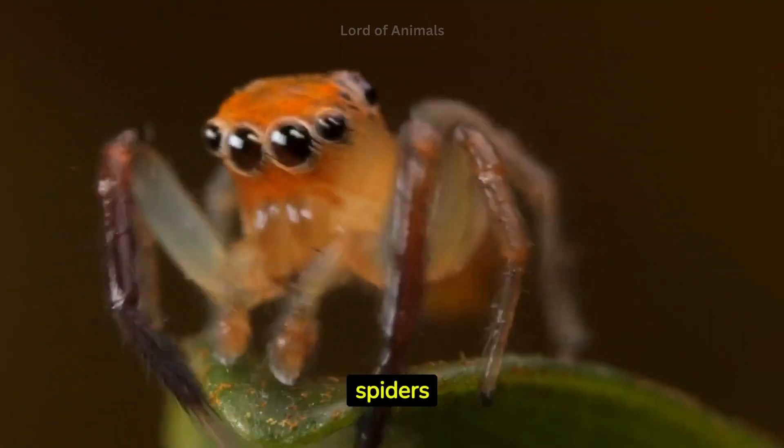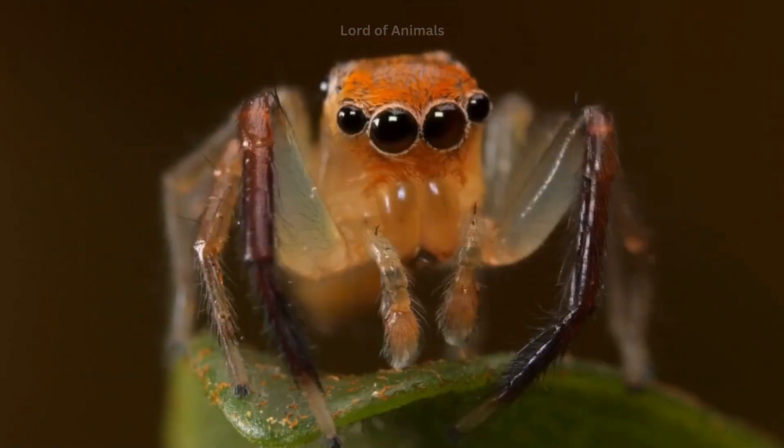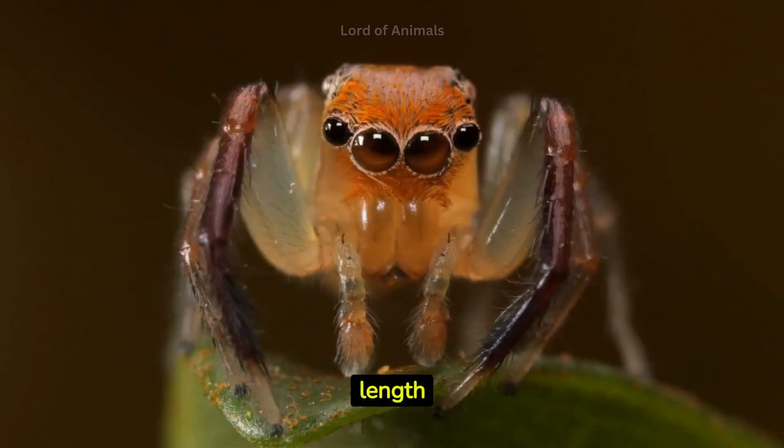Jumping spiders have excellent vision and are known for their incredible jumping skills. They can leap many times their body length to catch prey.